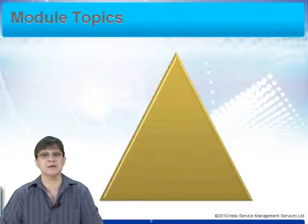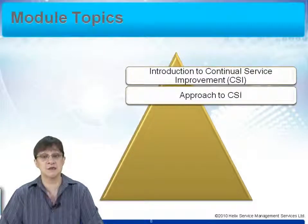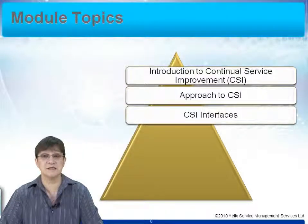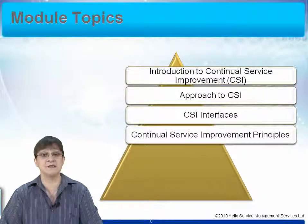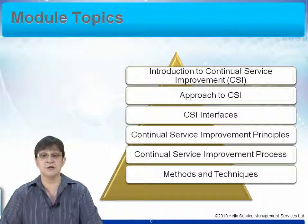The topics we're going to cover in the CSI course are as follows. First, we look at an introduction to CSI, setting out what we're going to cover. We look at the approach to CSI adopted in most organisations and provide some recommendations. We look at the interfaces that CSI has with the rest of the life cycle stages, which is a critical part of continual service improvement. We look at the principles behind service improvement and how those can be implemented. We look at the seven-step process that enables us to process information effectively so improvements can be made efficiently. And we look at the methods and techniques to ensure that continual service improvement becomes embedded in the culture of your organisation.